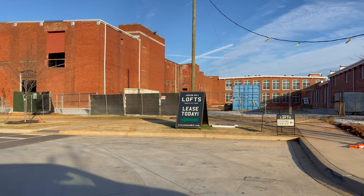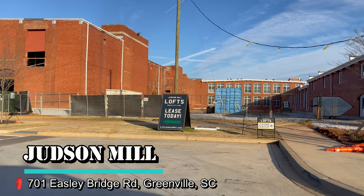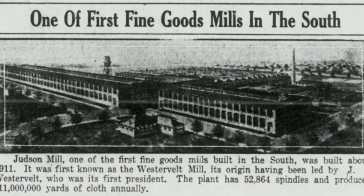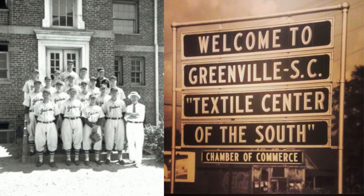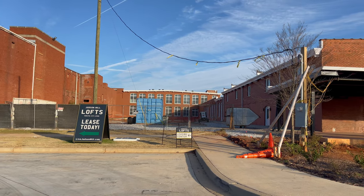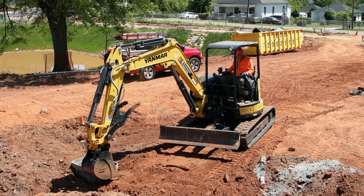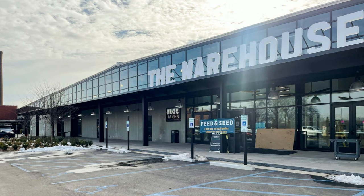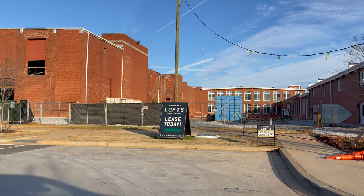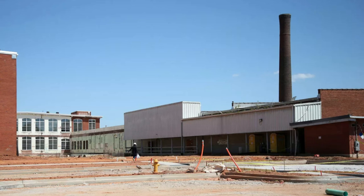So we are here at the Judson Mill. This is an old Milliken textile mill that used to be very active. Of course, South Carolina was founded and is known for textiles over all these years. But as the mills have closed because manufacturing has gone overseas, a lot of the old mills in the upstate of South Carolina have been turned into incredible new facilities, housing tons of businesses and housing and all sorts of great opportunities for the community.